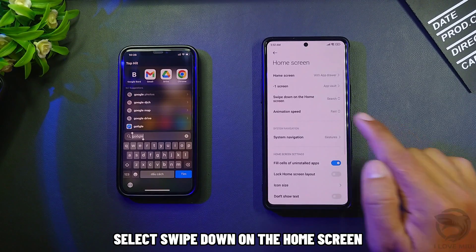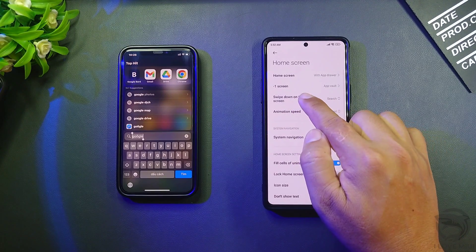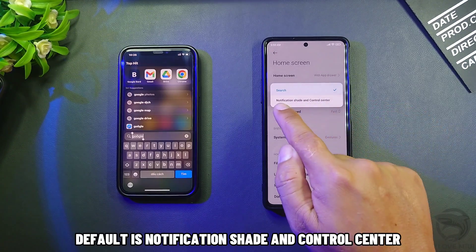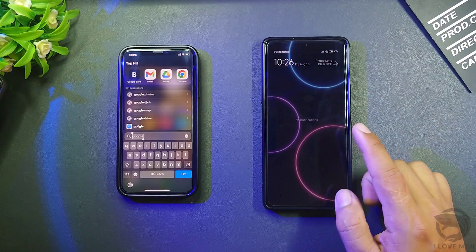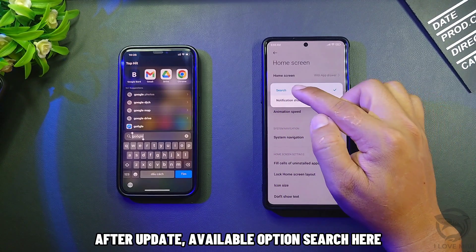Select swipe down on the home screen. The default is notification shade and control center. After the update, there is an available option to search here.